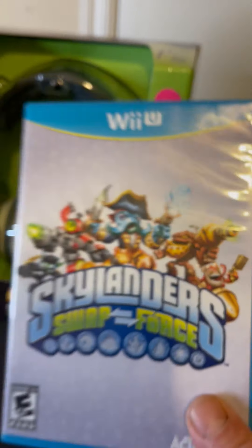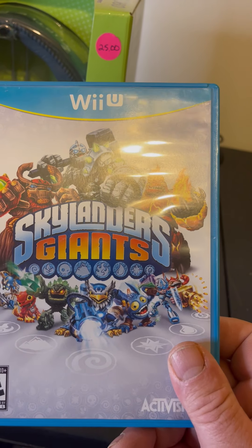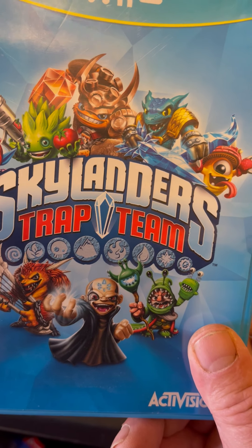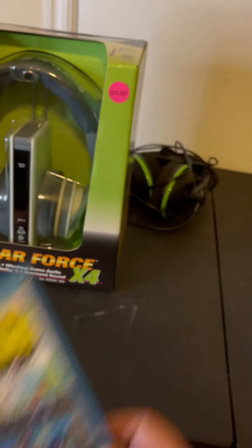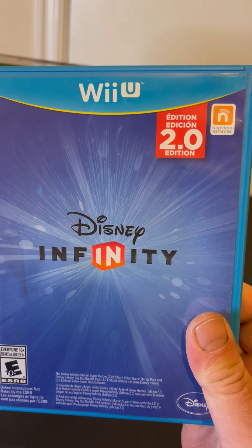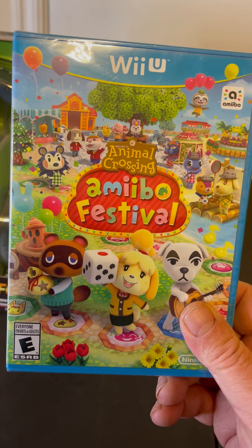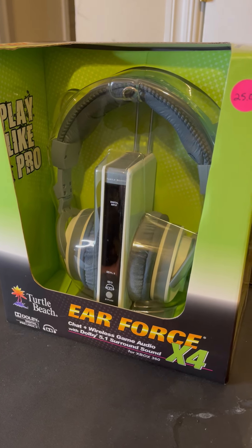These are the Wii U games I got: Skylanders, Skylanders Giants, Skylanders, Nintendo Land, and Disney Infinity. So these are Wii U. I don't have a Wii U. I believe all these characters go with these games. That's what I got for you guys today.